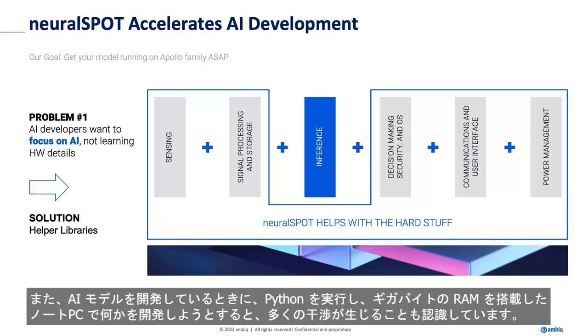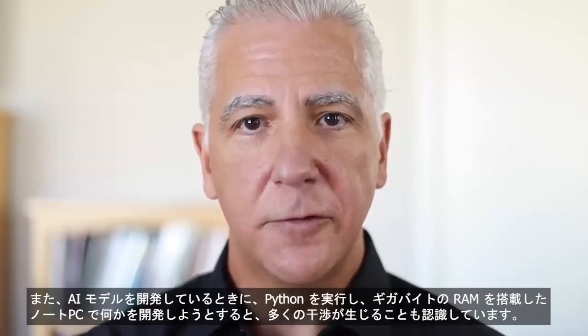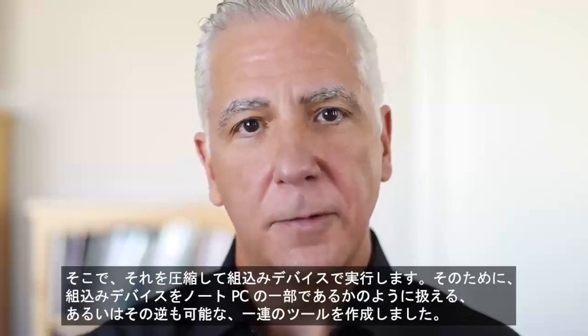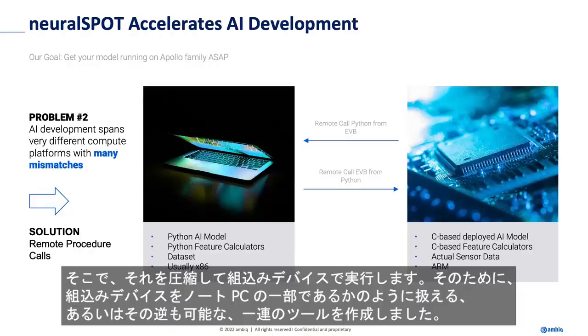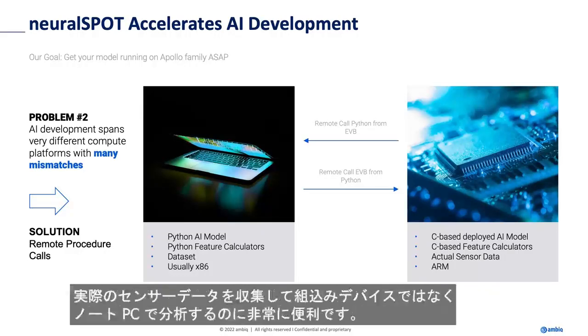We also recognized, as we were developing our AI models, that there's a lot of friction when you're trying to develop something on a laptop where you're running Python and you have gigabytes of RAM, and then you're compressing it to run on an embedded device. So we created a set of tools that let you treat your embedded device as if it were part of your laptop, or vice versa — you can treat your laptop as if it were part of your embedded device. This is extremely useful for testing your models without having to compress them, or for collecting real sensor data and having it analyzed on your laptop instead of your embedded device.